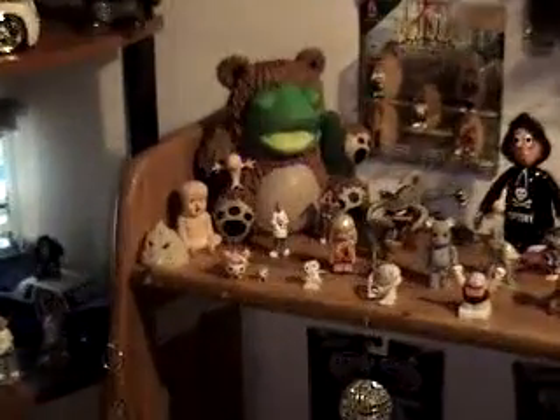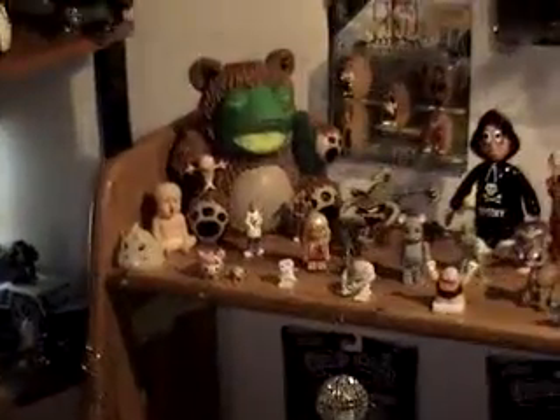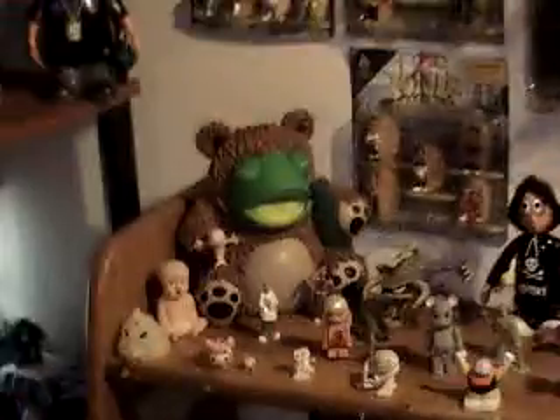Alright, we're in the back bedroom. I just did all the homies, and now we've moved on and we're doing this miscellaneous vinyl I got in this room.